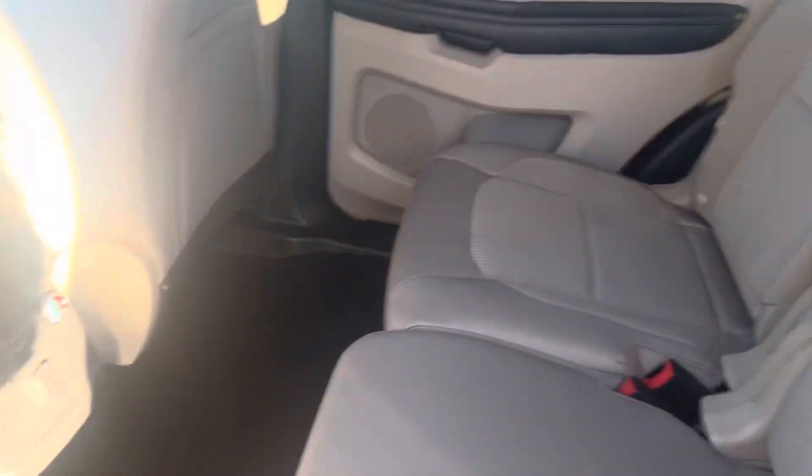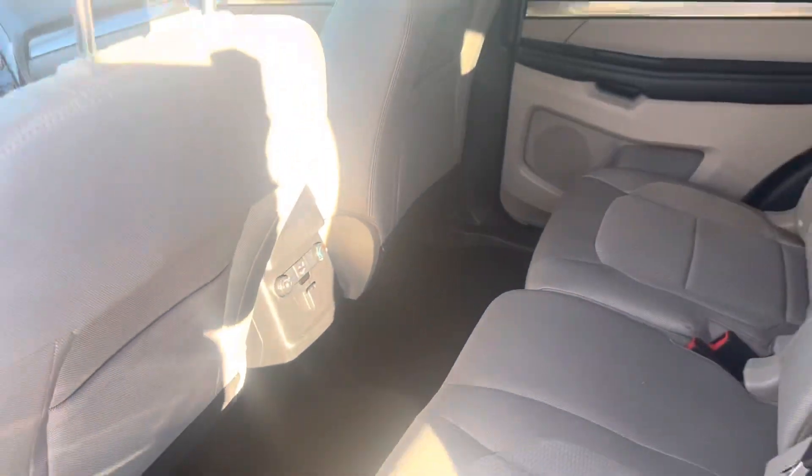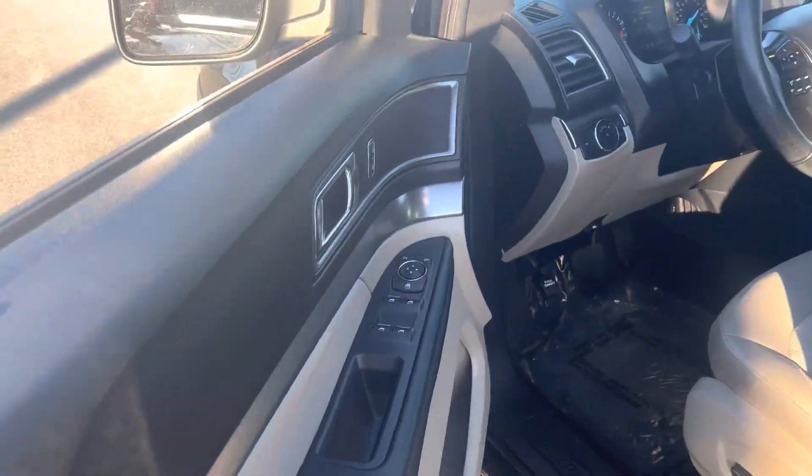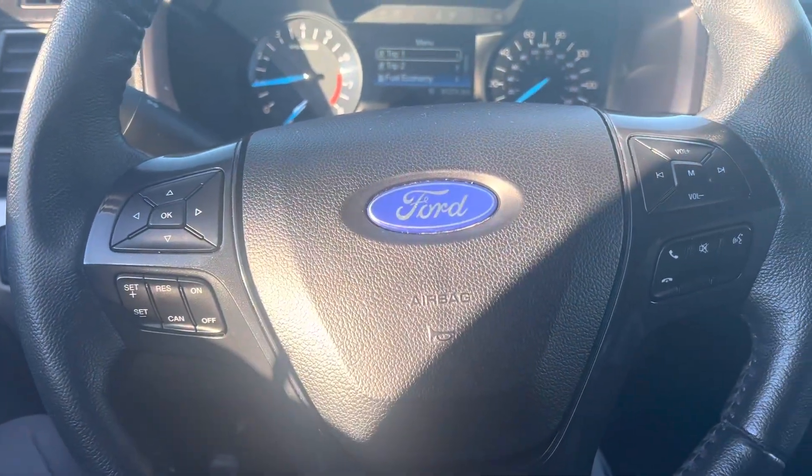And in the third row, down here you're going to have your AC controls, so anybody in the back can control their own AC — if they're too cold or too hot they can turn it down. This one will also have the keyless entry, push button start, power doors, power locks, auto headlights, and cruise control.